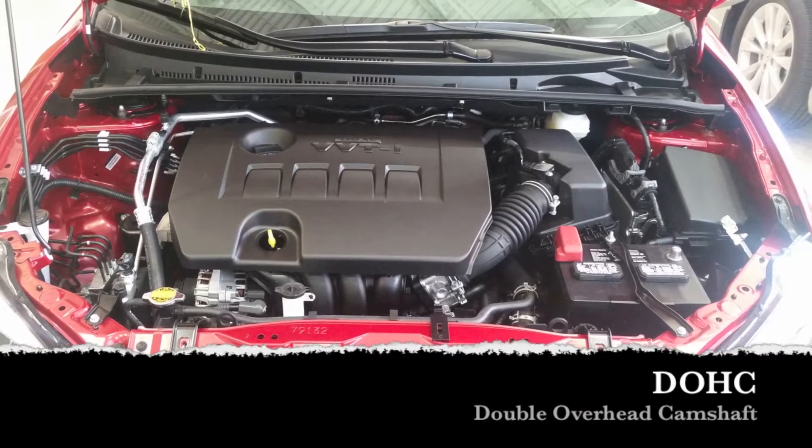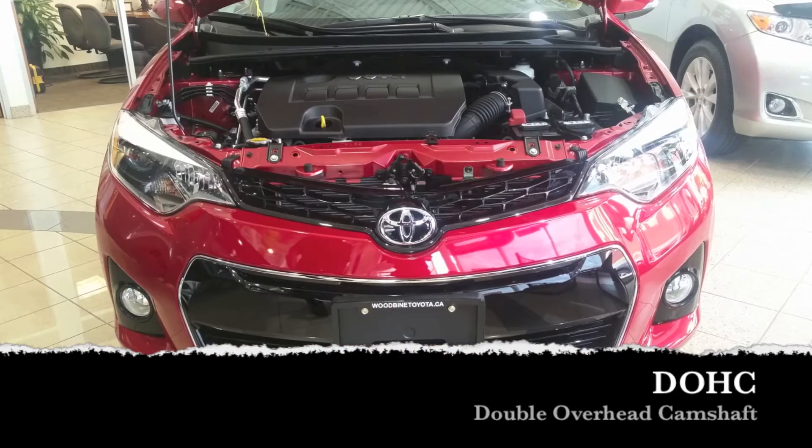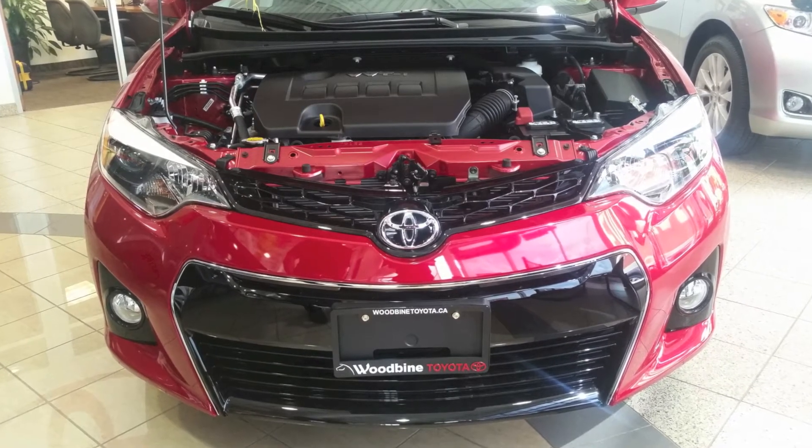The 2015 Corolla S has a DOHC engine, which stands for dual overhead cams, in comparison to the 2015 Civic EX that has single overhead cams.